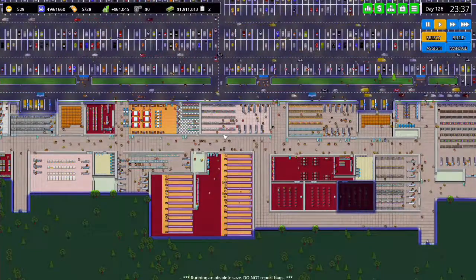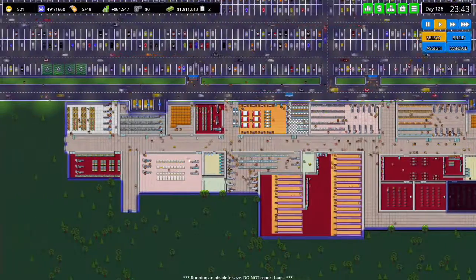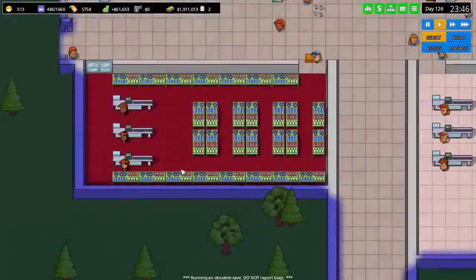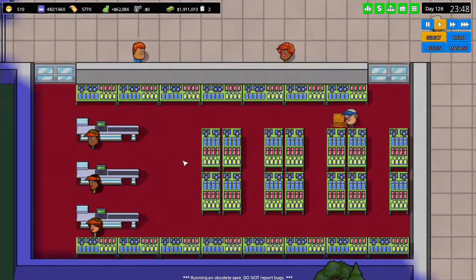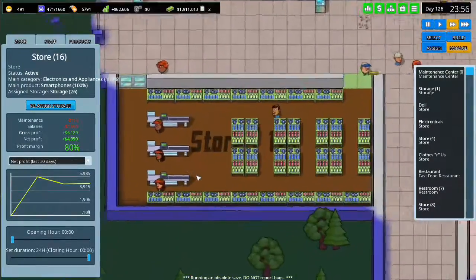Hey everyone, welcome to a new episode of Another Brick in the Mall. In the last episode, if you haven't watched it, we created a new iPhone store. Let's see if it made profit.